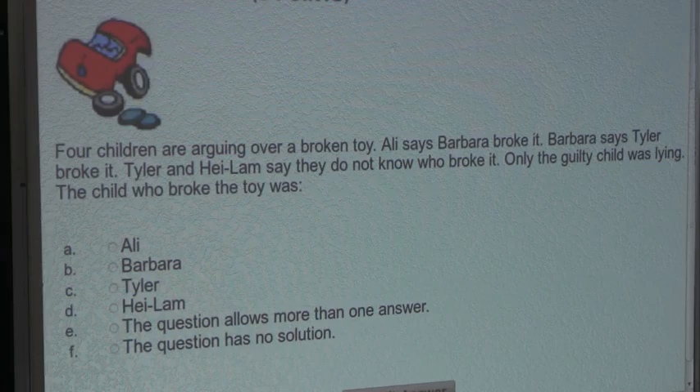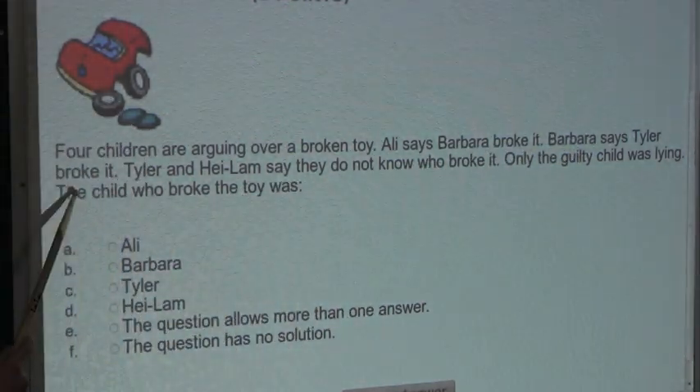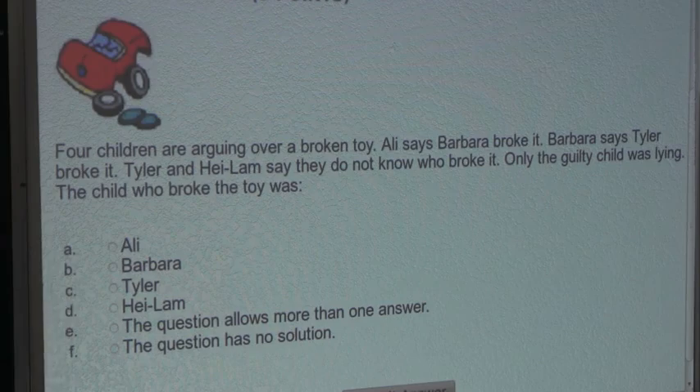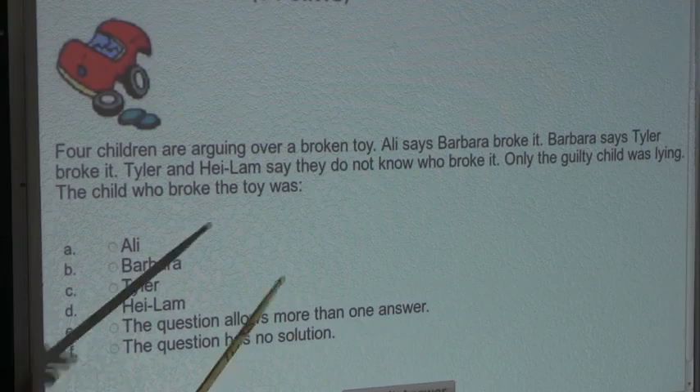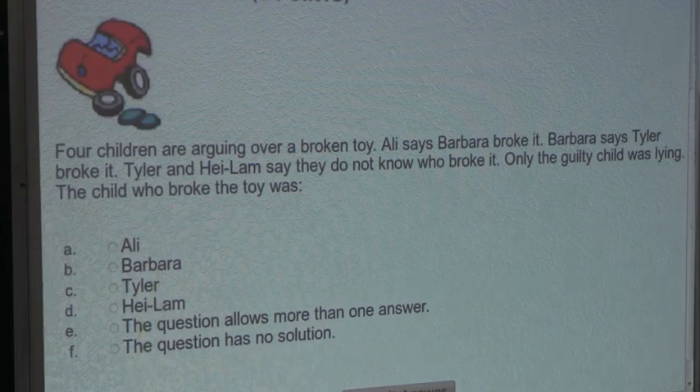So that means that everybody else is telling the truth. This sentence states: Barbara says Tyler broke it. Since that is true, that means Tyler broke the toy too. But we already have that Allie broke the toy, and since we can only have one child who broke the toy, this case must be false.